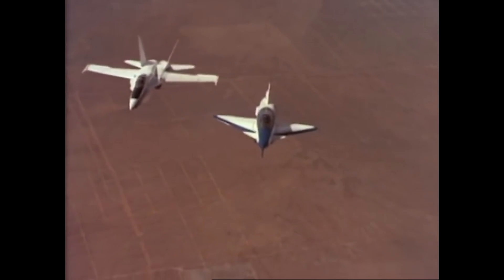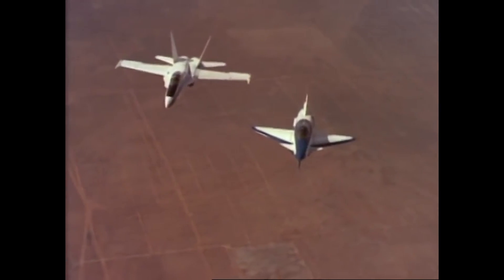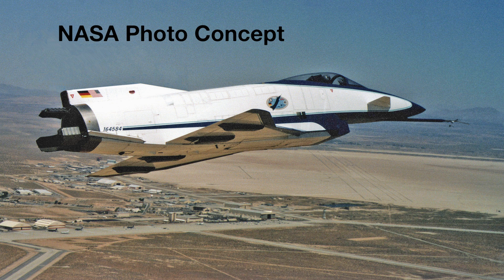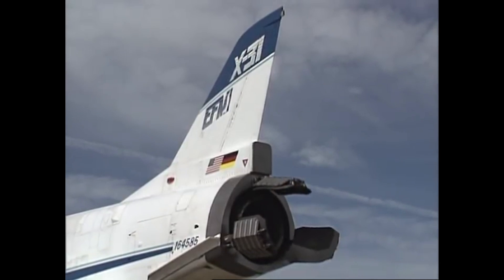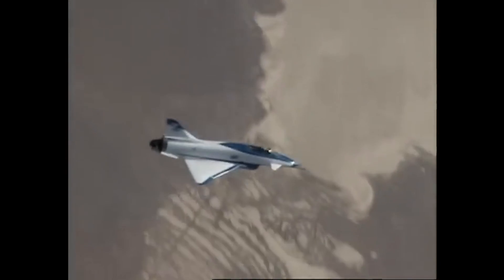The X-31 also flew tactical maneuvers against an F-18 and other tactical aircraft, and in November of 1993 the aircraft reached Mach 1.28. In 1994, software was installed in the X-31 to demonstrate quasi-tailless operations. Overall, 500 flights were flown between 1990 and 1995 between the two prototypes.